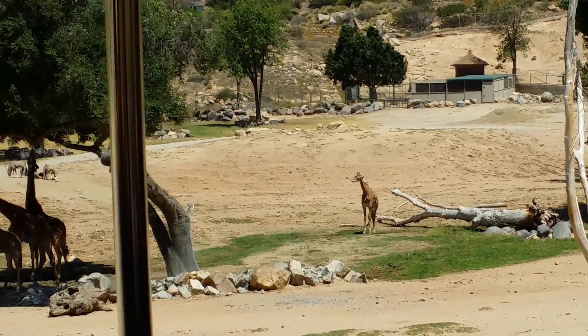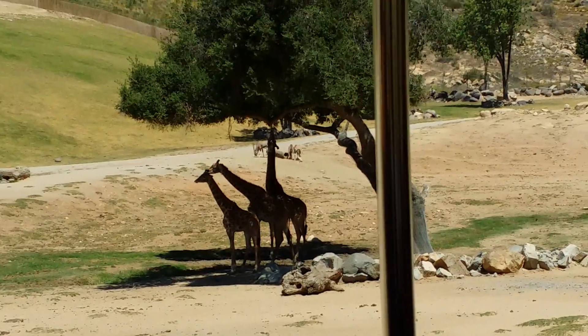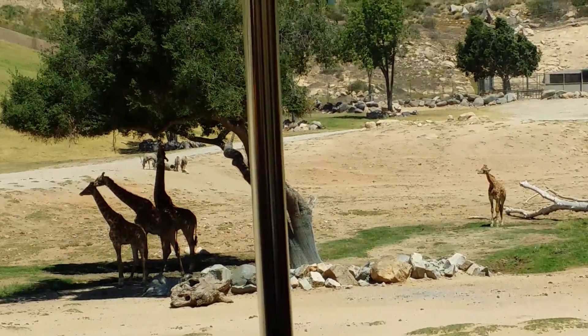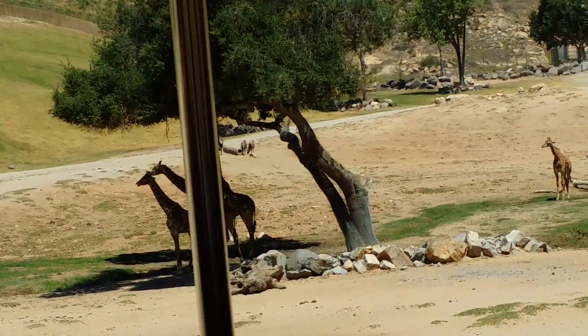They have a really long tongue, generally an inch of tongue per a foot of height. They use it — it's prehensile — to pluck the leaves out of the branches. It's also dark in color, kind of a purpley black color, and that's to prevent sunburns. They do spend about 30% of their day browsing.